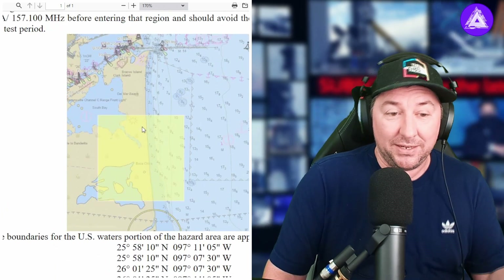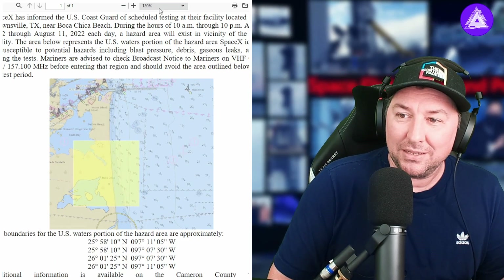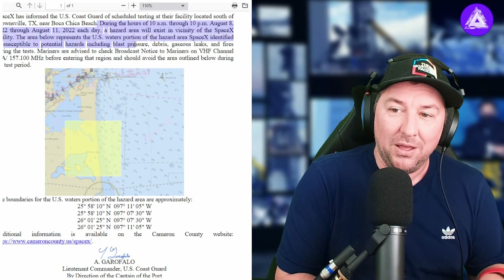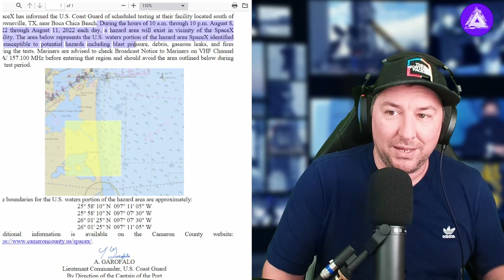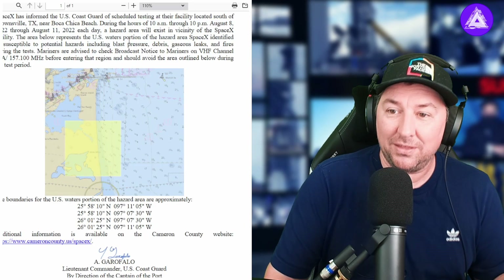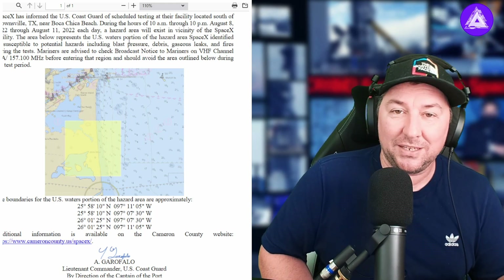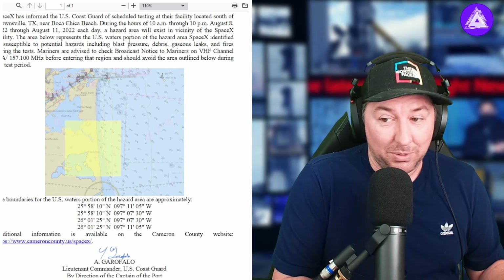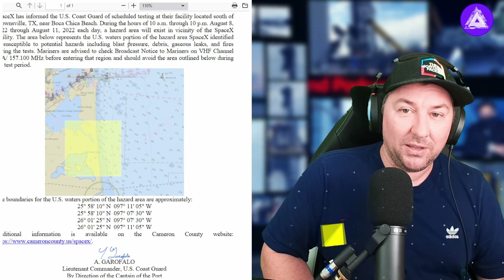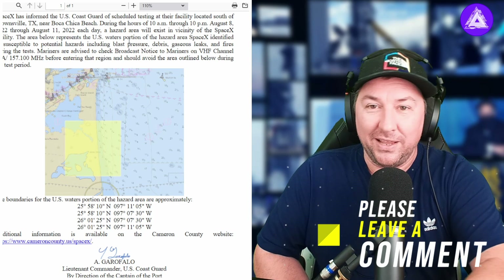So that's why they do these bulletins, but this doesn't mean there's going to be a static fire anytime soon. SpaceX has informed the US Coast Guard of scheduled testing at the facility located south of Brownsville, Texas, near Boca Chica beach, during the hours of 10 a.m. to 10 p.m., August 8th through 11th. That corresponds with the road closures, which run through August 10th. A hazard area will exist in the vicinity of the SpaceX facility each day. So basically, don't float your boat out there, don't go fishing, don't go paddle boarding, don't go surfboarding.